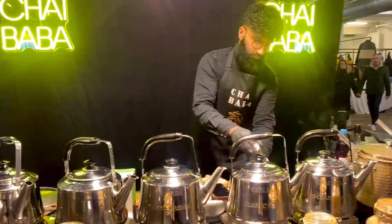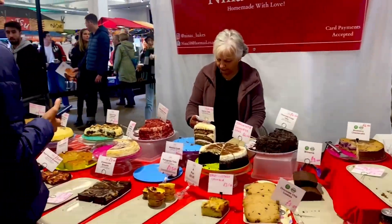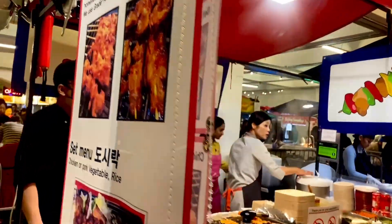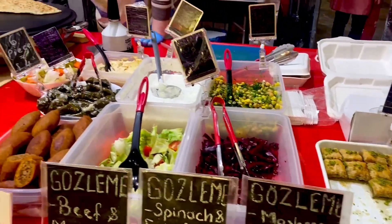If you're a chai person, definitely try out Chai Baba, especially for his unique tea blends. If you're craving something sweet, try out this homemade pastry counter. I especially came here for Korean food — I mean, look at it, it looks amazing, delicious.